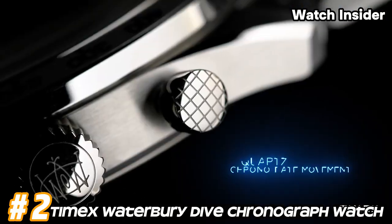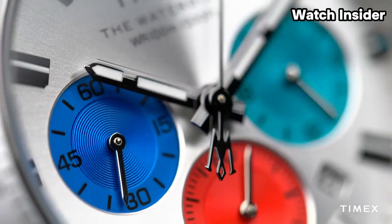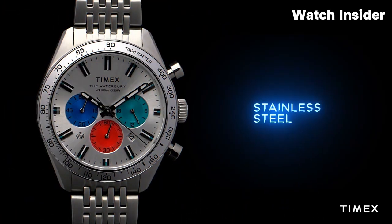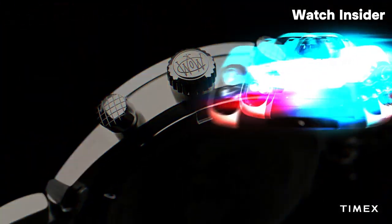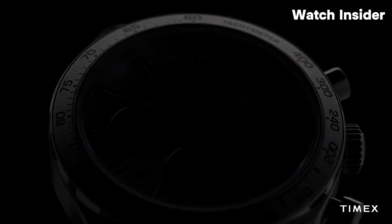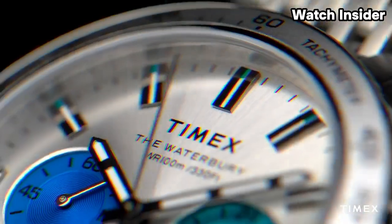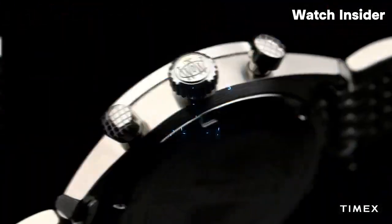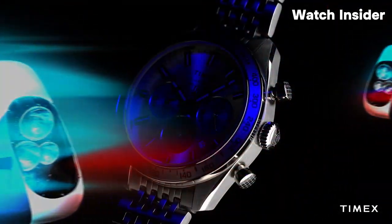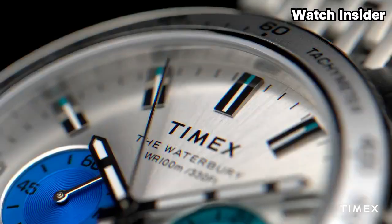Number 2: Timex Waterbury Dive Chronograph Watch. The term 'dive' in the name suggests that the watch is designed with features suitable for diving activities, which may include significant water resistance for underwater use. The watch features a chronograph function, allowing you to use it as a stopwatch with precision timing. The Waterbury Dive Chronograph also features an analog display with hands for hours, minutes, and seconds, as well as subdials for chronograph functions. Dive watches often have a unidirectional rotating bezel, which divers can use to track elapsed time underwater.